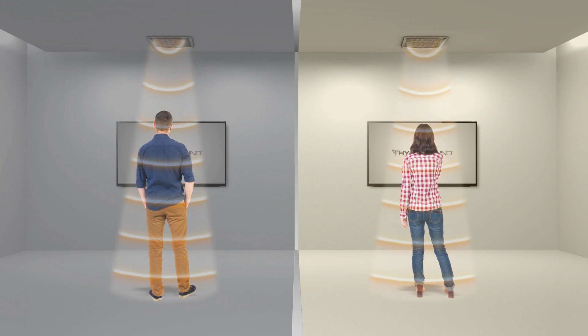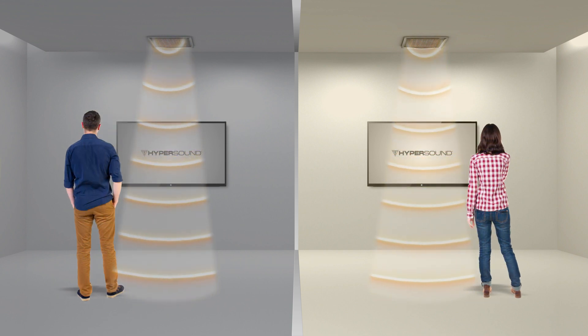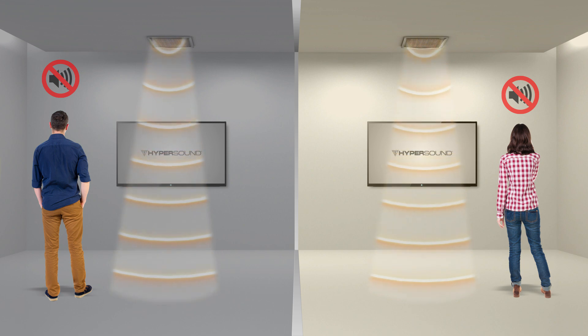When you enter the beam you hear incredibly immersive sound. Once you step out of the beam, the sound is barely audible.